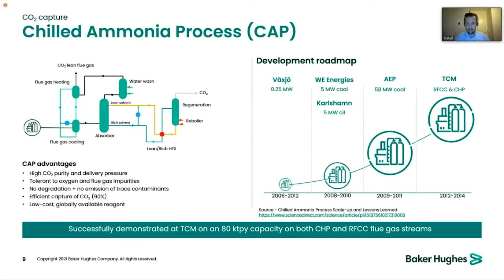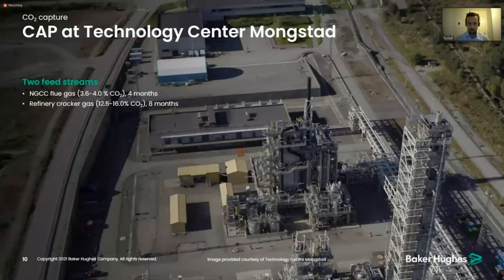This technology has been tested over the years, and currently there is a plant at TCM demonstrating the chilled ammonia process.